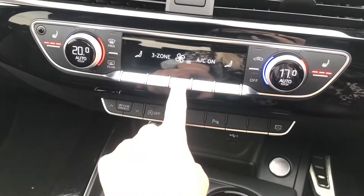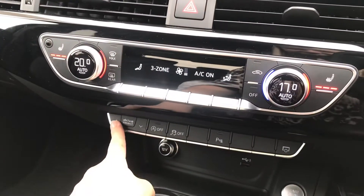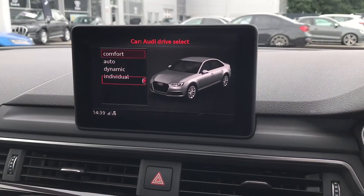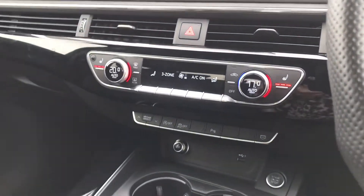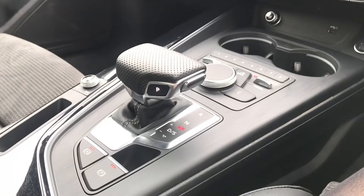Further down we have got the dual-zone climate control, which is super luxurious as you and your passenger will be able to travel at different temperatures and both have the heated seats on. We also have Audi drive select, meaning the driver will be able to put their car into whatever mode they would like, for example dynamic for a more sporty drive.